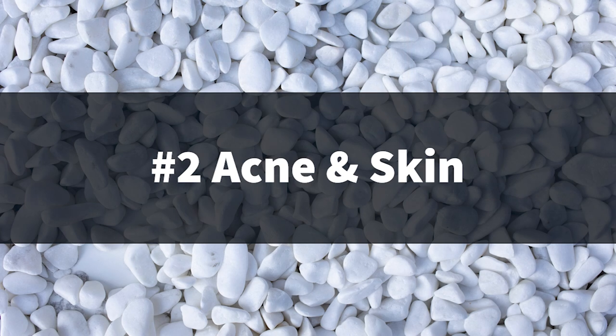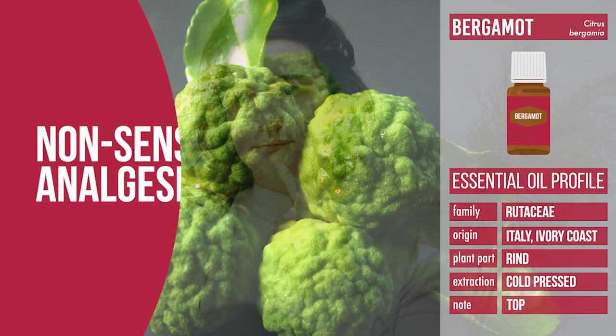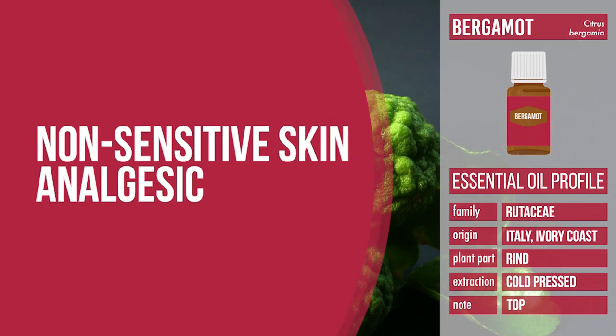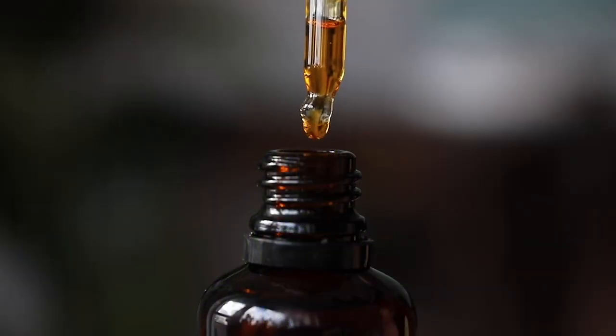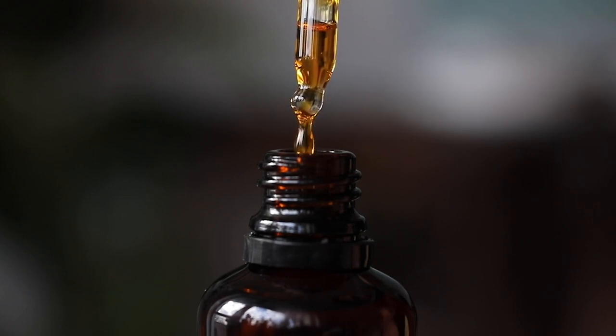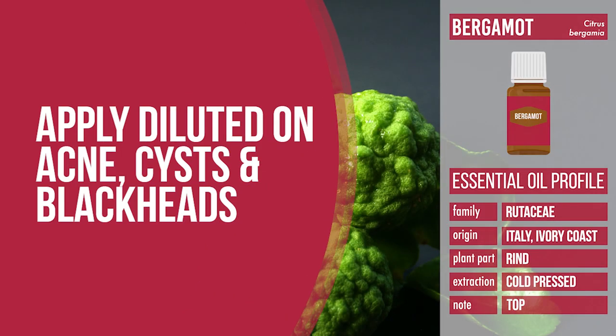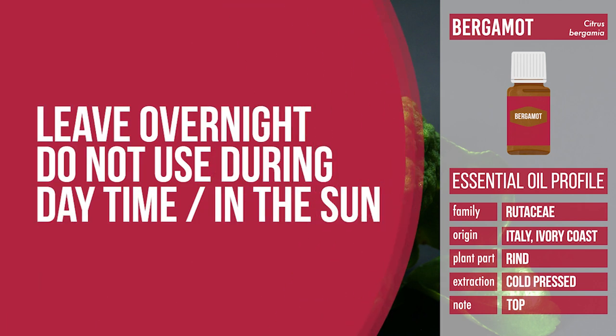We can also use bergamot essential oil for acne and skin. Several compounds in bergamot oil have antibacterial and anti-inflammatory properties, which can make it an effective topical acne treatment for people with non-sensitive skin. Its analgesic properties can also make it effective for painful cysts and papules. You can use it as a local treatment by mixing bergamot oil with a carrier oil and applying it directly to acne, cysts, and blackheads, leaving it overnight. Do not use this treatment during the day or in the sun because bergamot essential oil is photosensitive.